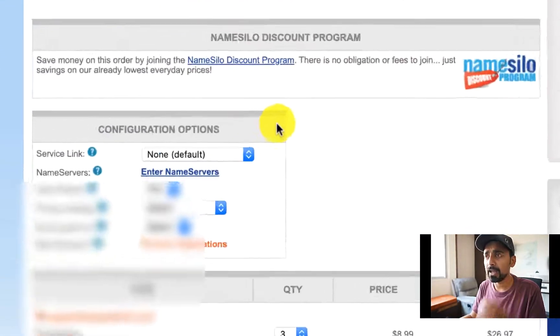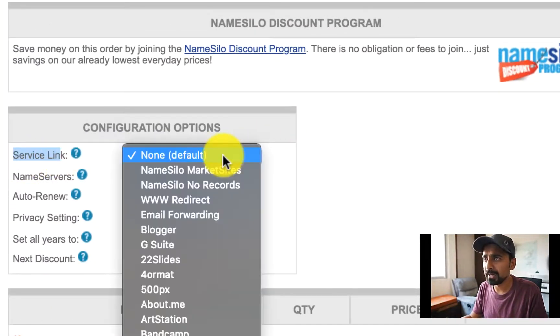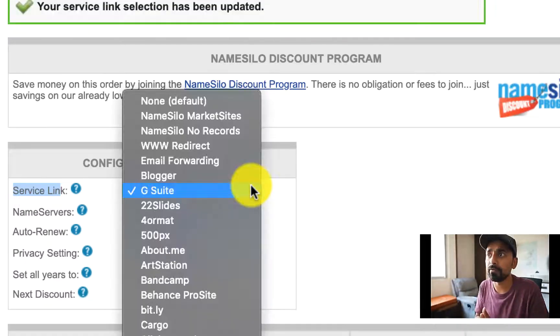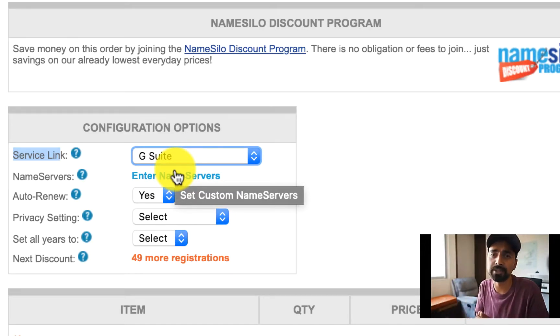Getting back here — this is where you want to pay real good attention. You see this option called Service Link. Here you have an option to add any third-party service you want to integrate with your domain name. If you are buying a domain name for a Blogger blog, you can simply select Blogger. If you want to integrate with G Suite for email service, you just simply select G Suite. I might do another video on how to set up G Suite for your domain name. Since you'd be hosting your website on some other web hosting, you can always change the name server now or come back and update it to point to your web hosting.